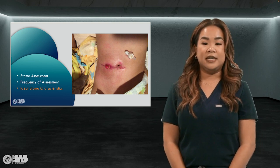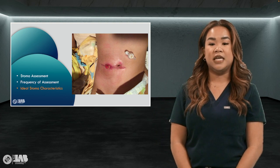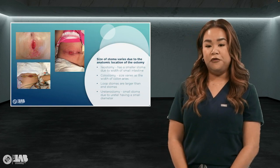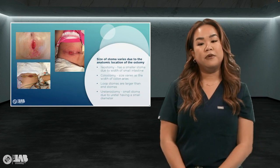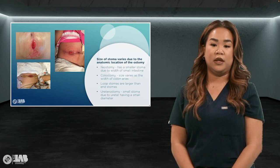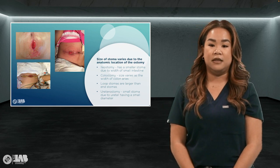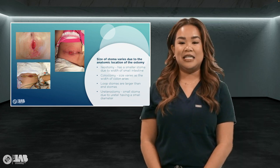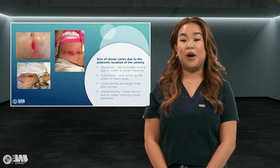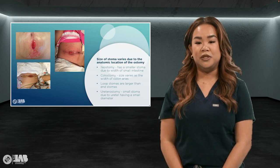Stoma sizes vary based on the anatomic location of the ostomy. An ileostomy will have a smaller stoma — the width of the small intestine is about 2.5 centimeters. A colostomy size varies as the width of the colon varies, ranging from 2.5 centimeters at the small intestine junction up to 6.3 centimeters in the transverse colon. Loop stomas are larger than end stomas, as they are constructed with the side of the intestine rather than the end. Ureterostomy is a small stoma created from the ureters, which has a small diameter compared to the ileal conduit created from the wider ileum. Round stomas are measured by circular diameter; irregular or oval stomas are measured using the clock method for length and width.